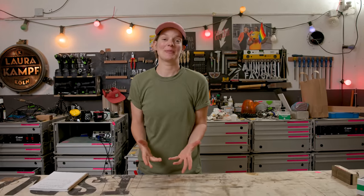Hey everybody and welcome to my shop! As you know, I'm working on building a mobile workshop right now, and that's why all I think about is selecting the most essential tools — and I think we found the perfect starting point.